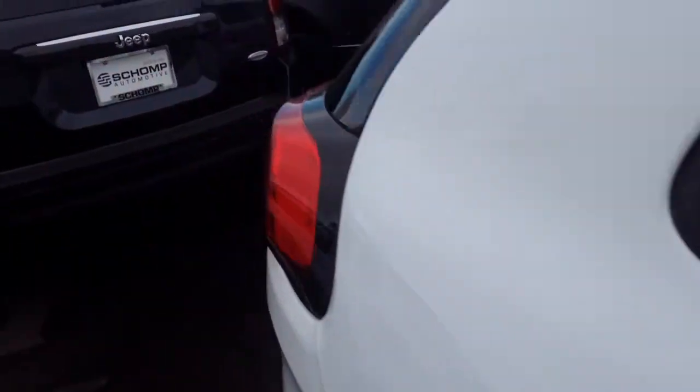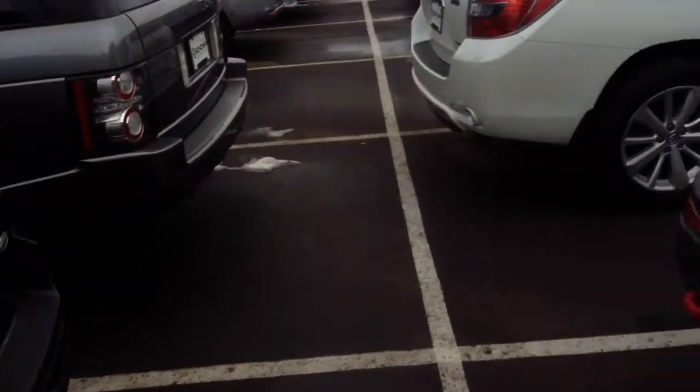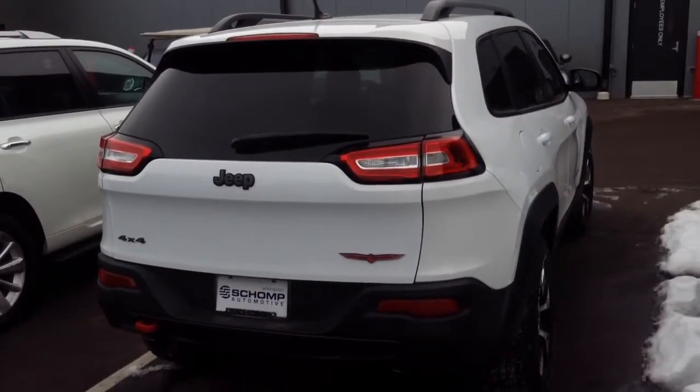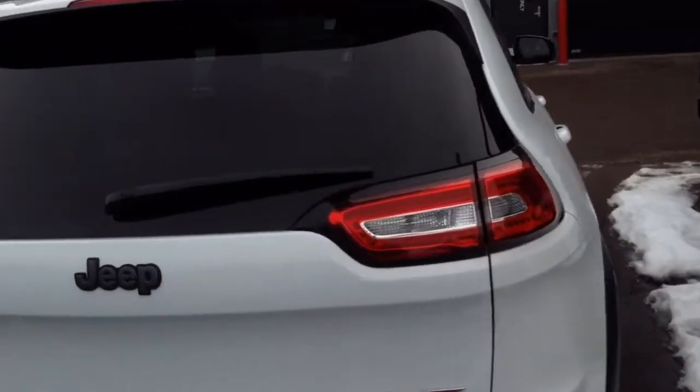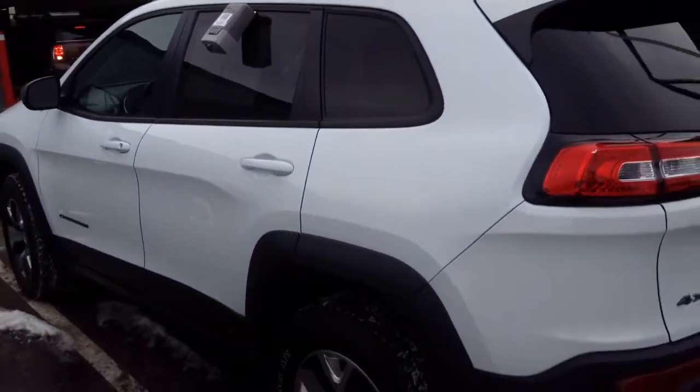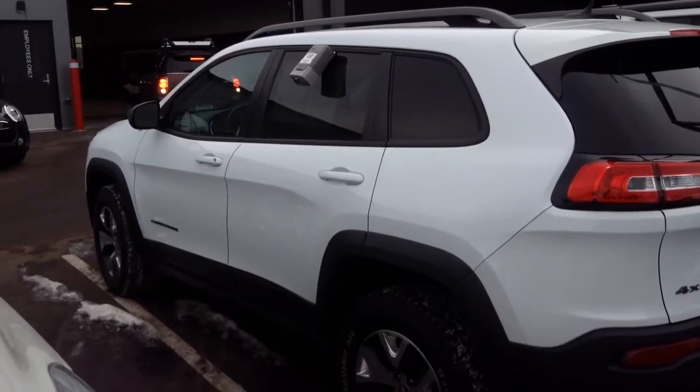Leather interior, white exterior. The car looks to be in great condition. It's kind of a tight squeeze between cars here, so it might be a little bit of a close-up.